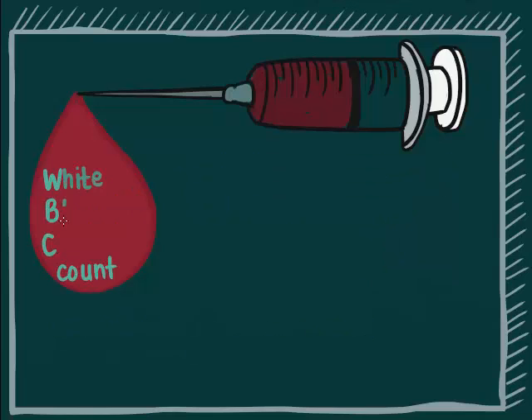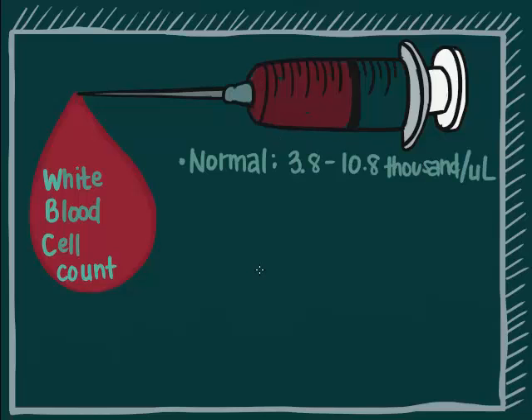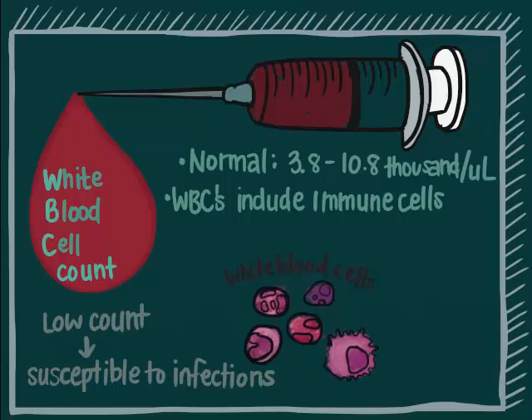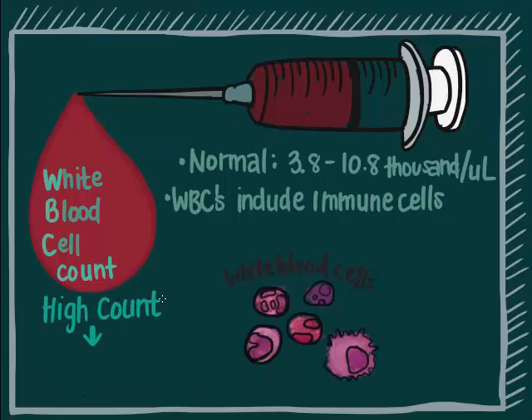White blood cell count. The normal range is 3.8 to 10.8 thousand per microliter. They include the immune cells that make up your immune system to protect you against disease-causing germs. A low count can make you more susceptible to infections. A high count can suggest ongoing infection, allergic reaction, or even leukemia.